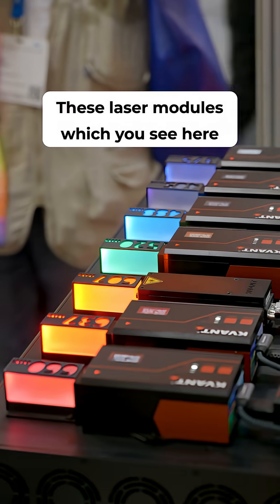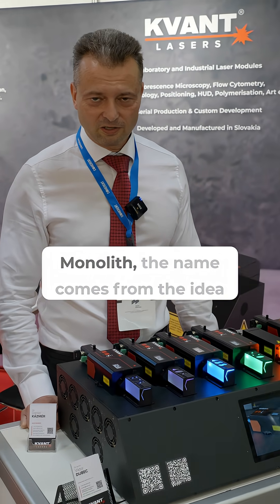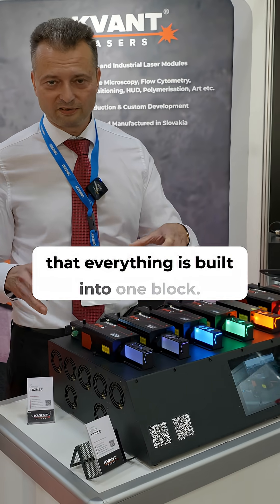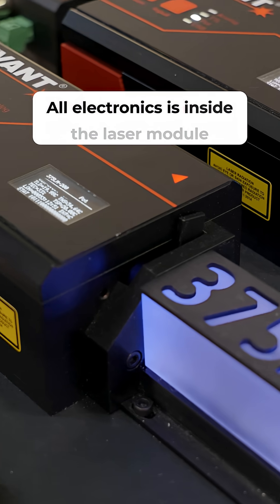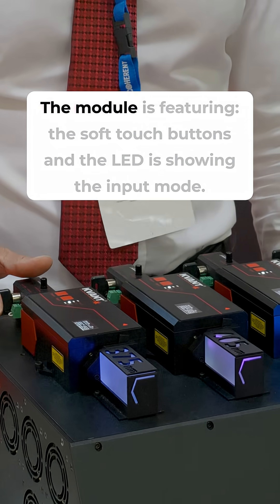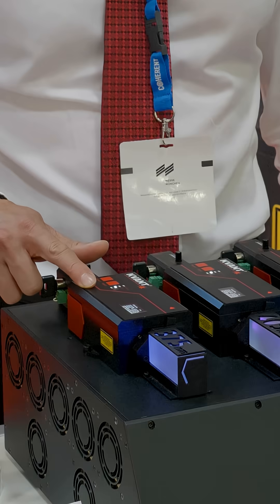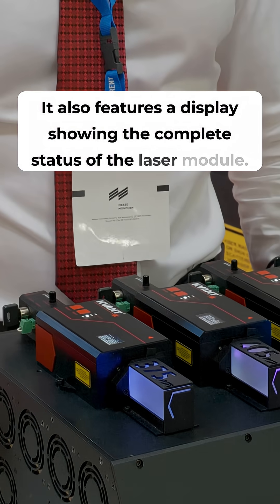These laser modules which you see here are from our latest series which is called Monolith. Monolith's name comes from the idea that everything is built into one block. All electronics is inside the laser module and you don't need anything else to run it. The module features soft touch buttons and LEDs showing the input mode, as well as a display showing the complete status of the laser module.